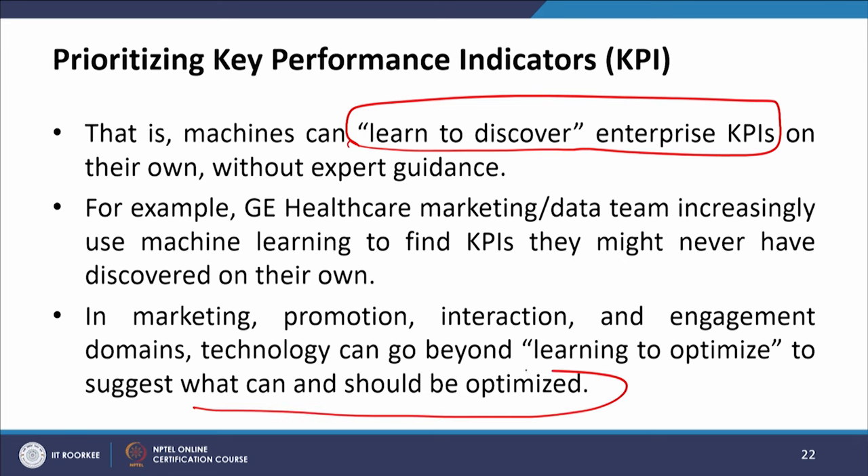For example, GE Healthcare's marketing data team increasingly uses machine learning to find KPIs that might never have been discovered on their own. In marketing, promotion, interaction, and engagement domains, technology can go beyond learning to optimize — to suggest what can and should be optimized. It is not about how to optimize, but what can and should be optimized.